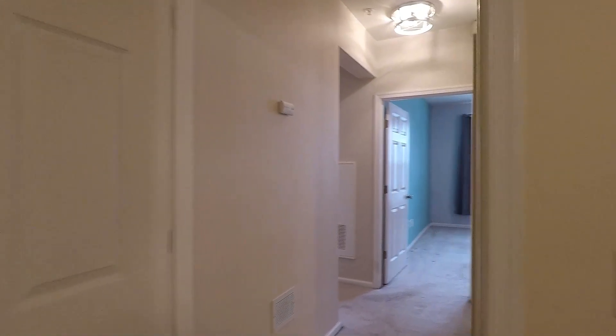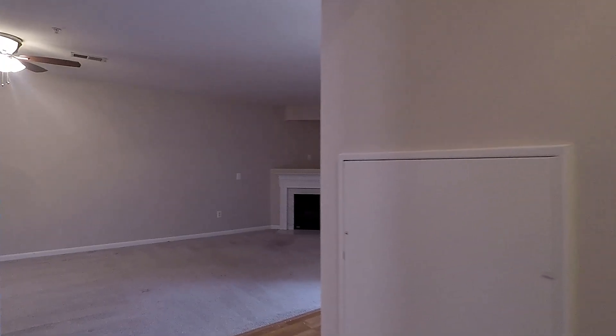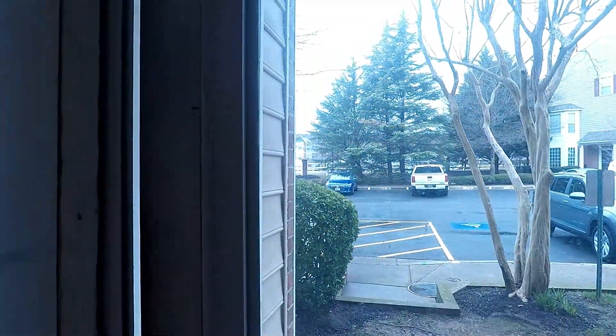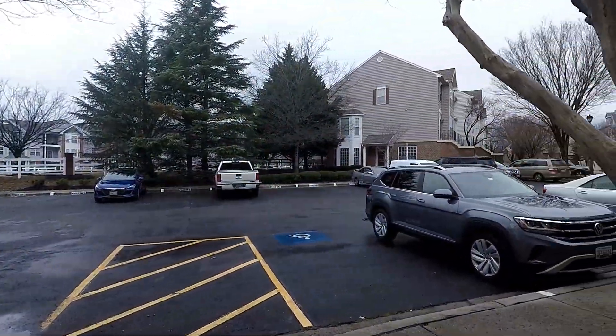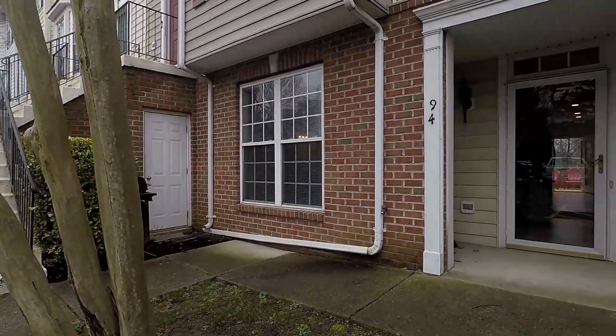And that really wraps up our tour of 94 Harbor Heights Drive — again, a fantastic ground-floor, two-bed, two-bath condo here in the Seabreeze community of Annapolis. We'll end our tour with a quick shoutout front. There's your parking. And again, this is 94 Harbor Heights Drive.